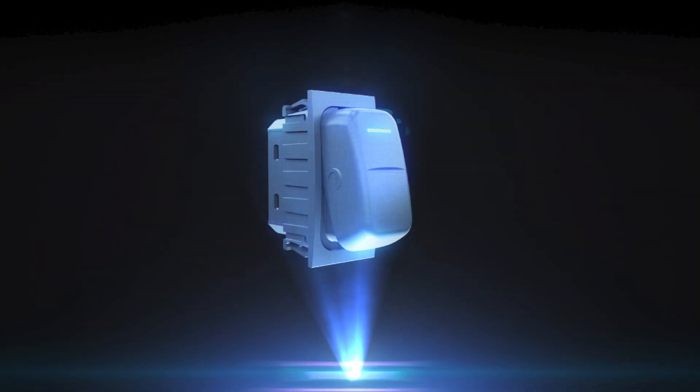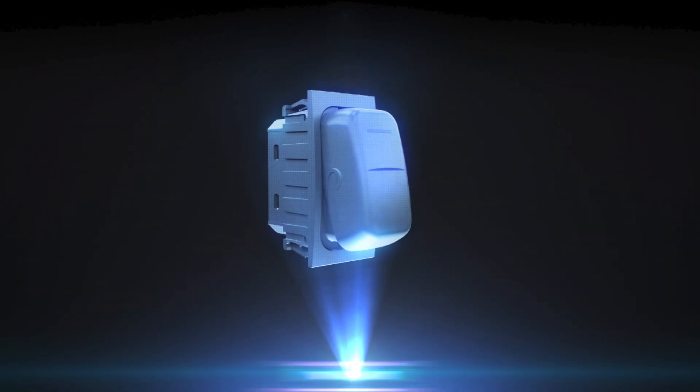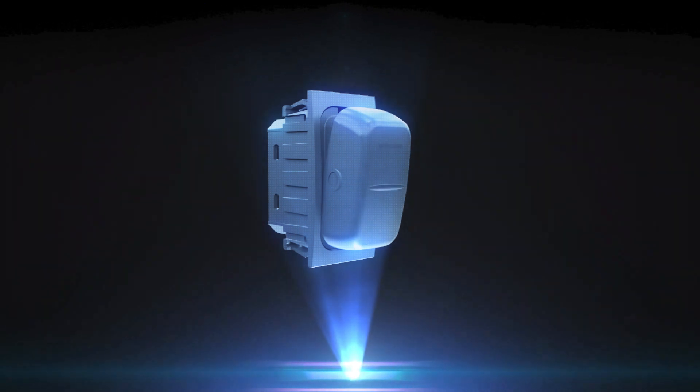In addition to a large selection of switches and functions, we offer individualized and abrasion-resistant laser marking on top of the standard characters.